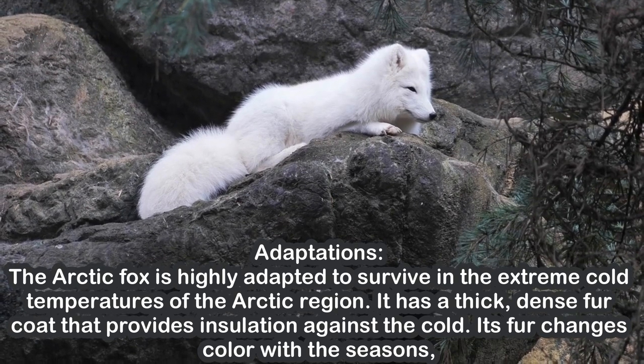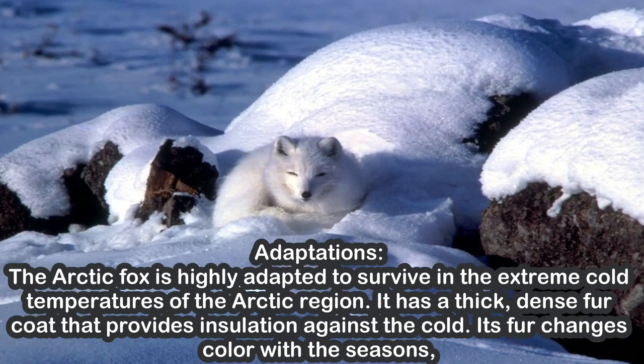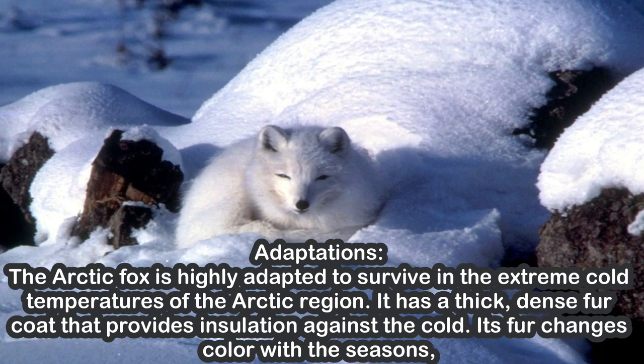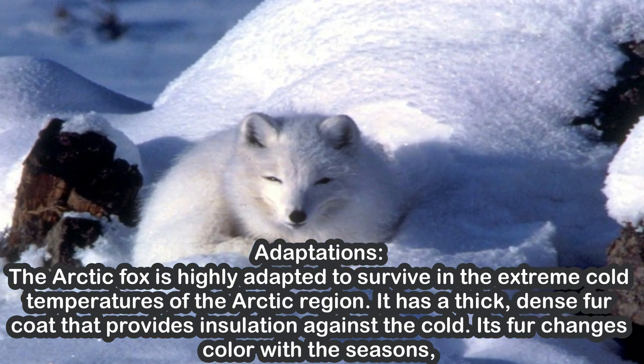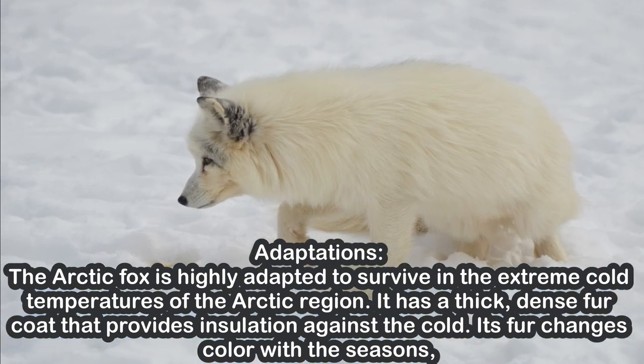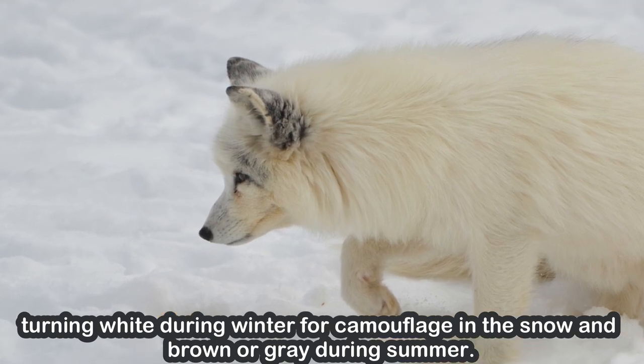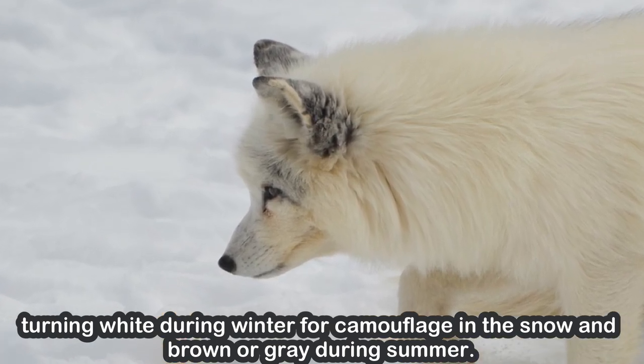Adaptations. The Arctic fox is highly adapted to survive in the extreme cold temperatures of the Arctic region. It has a thick, dense fur coat that provides insulation against the cold. Its fur changes color with the seasons, turning white during winter for camouflage in the snow and brown or gray during summer.